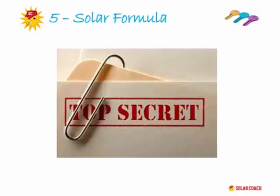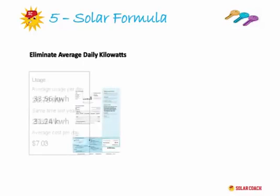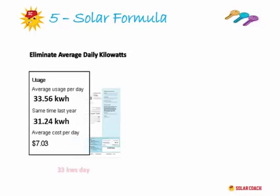There are four parts to the formula. Part one is the size of the system. By now you'll have a fairly good idea of what size system you need, and it's likely quite a bit bigger than you initially thought. When you choose the size of the system, we're checking two things: first, that your system will output enough average daily kilowatts to eliminate your current usage, and second, that it eliminates the money owing on your quarterly account.